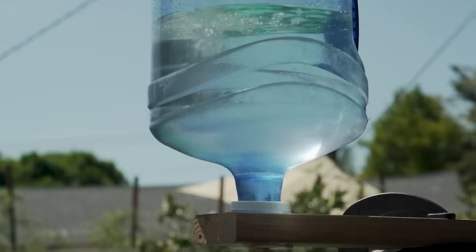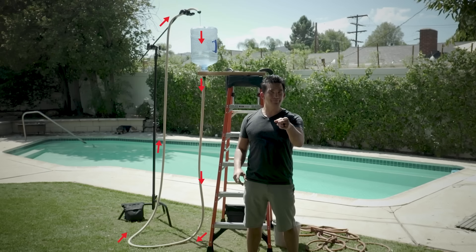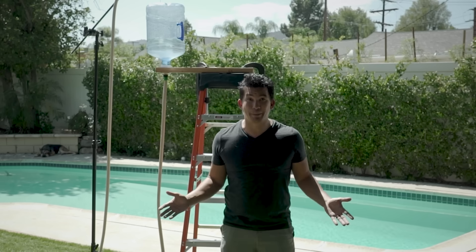This is a perpetual motion machine — a fountain that's flowing forever. Scratching your head right now? Did I just build the impossible? Welcome to impossible science.